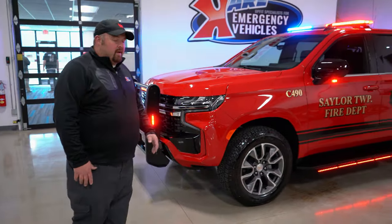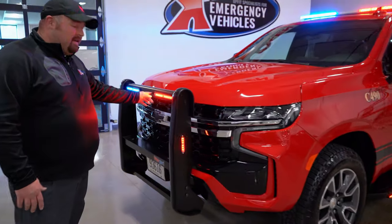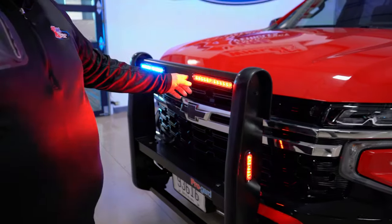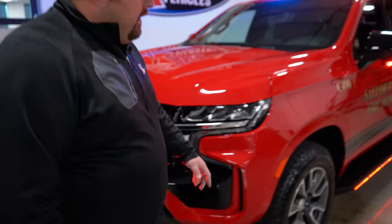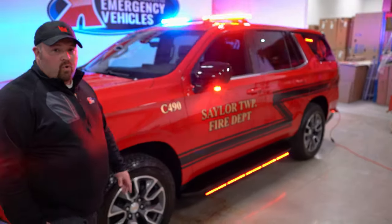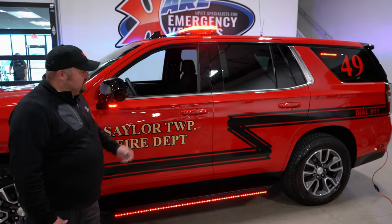This 2021 Tahoe is equipped with a ProGuard push bumper with added T-Ions, strip lights, and we do have dual sirens on this truck. It's equipped with the Wayland Core with intelligent control, WCAN-X light bar, and tracers.